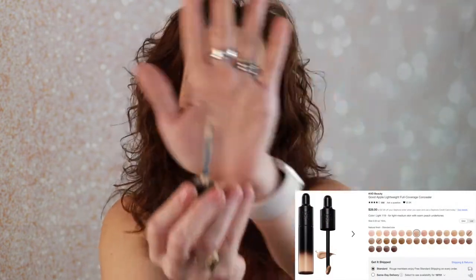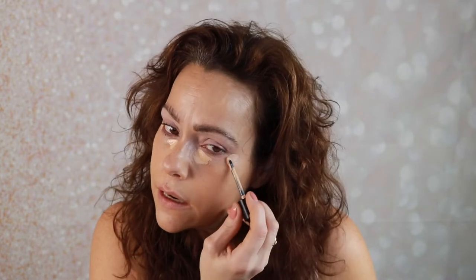My number one concealer right now is this one from KVD — the Good Apple Concealer. I love it. The wand is very cool looking. I love the full coverage it provides and the thinness of the formula. It does not crinkle or crease under my eyes. I did not bring a powder, but I have worn this without setting it. If I see too much luminosity under my eyes, I'll throw a little of my Morphe pink setting powder underneath there, which is what I've been enjoying.